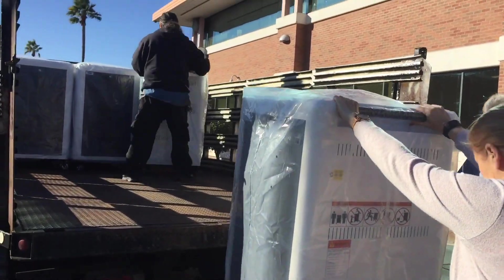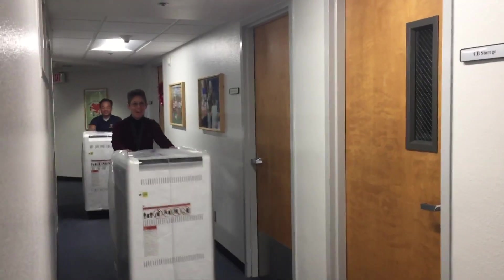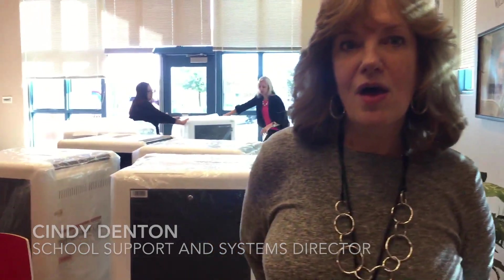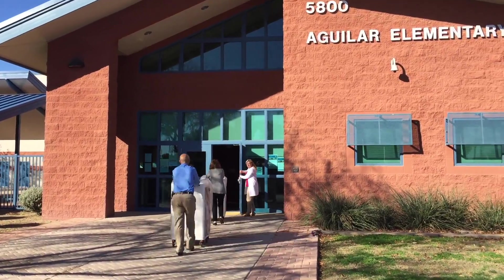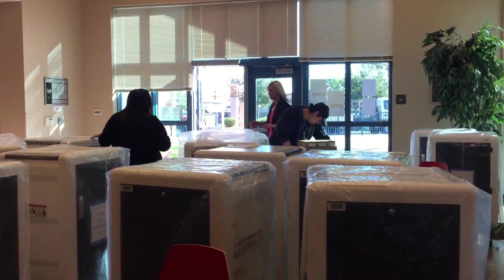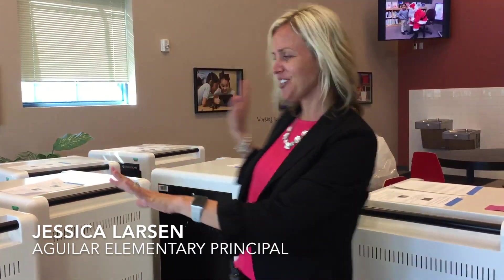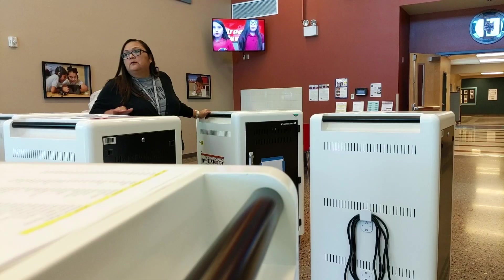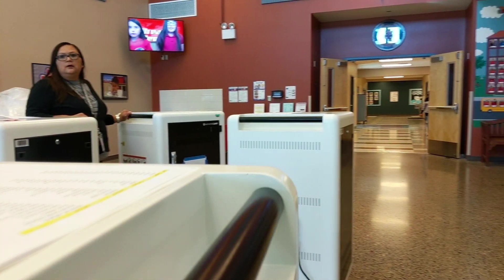So today we are at Aguilar School. We are rolling out our very first elementary school that's part of our one-to-one access program. What you see behind me are carts full of Chromebooks and iPads. Our kindergartners will each have an iPad to use, and our first through fifth graders will each have a Chromebook to use. We have all of our new Chromebook carts and iPad carts for all of our students here at Aguilar. Today we go to one-to-one technology.